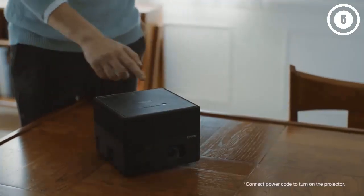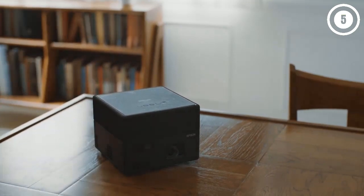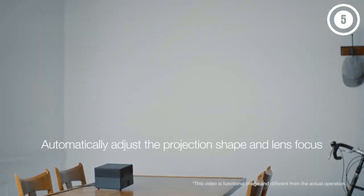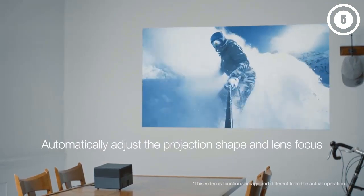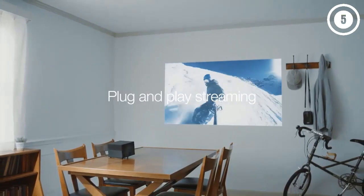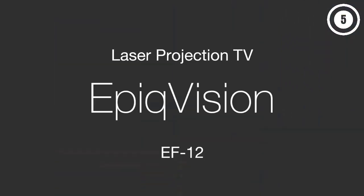The only issue from a picture perspective is brightness — the lamp puts out about 1,000 lumens, enough for a clear picture in a dark space but too low to compete with ambient light. As long as you're able to control the light level, though, you'll get a cinema-quality picture from the EF12.